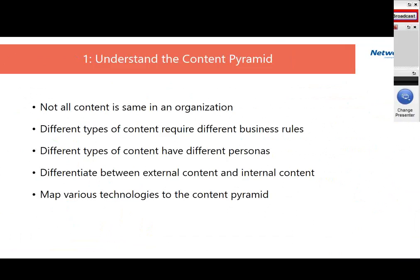Let's start with understanding the content pyramid. One thing I often run into with customers is that they tend to treat all content the same. But it's important to recognize that not all content is the same in an organization — content has different values, and different types require different business rules. If you're creating an HR manual, that's different than creating a cafeteria menu, and that's different from creating a document to manage a gas valve in one of your products.